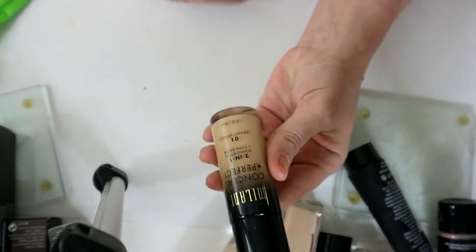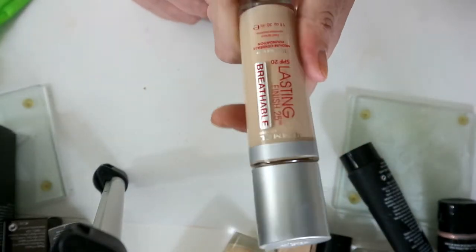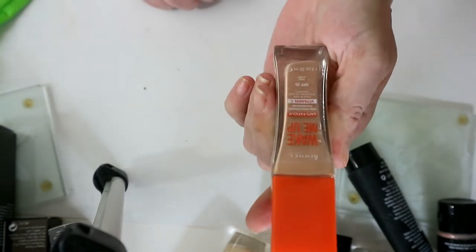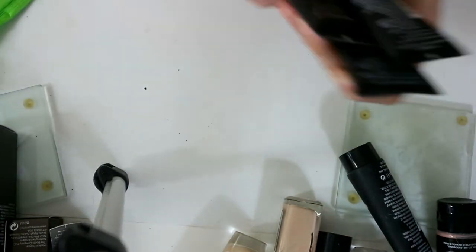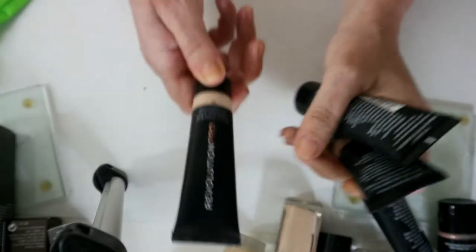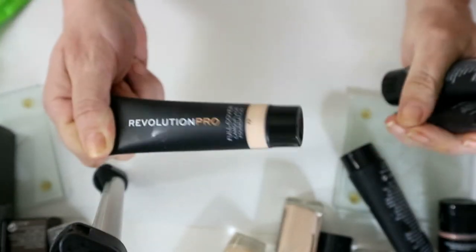This Rimmel Instant Age Rewind Erase is too pink for me so that can go to somebody else. The Milani Conceal 2-in-1 in vanilla is really nice and creamy, a little bit too dark but I can make it work — that's actually one of my all-time favorites from the drugstore so I'm not getting rid of that. I've only really used the Rimmel Wake Me Up once, in ivy, so I'm going to give that another shot. I am going to get rid of the Revolution Pro Full Coverage Camouflage Foundation — it was disgusting, I wouldn't recommend it, though everyone's skin is different.